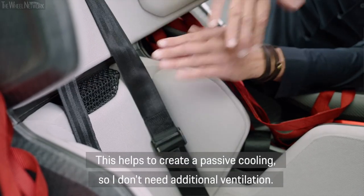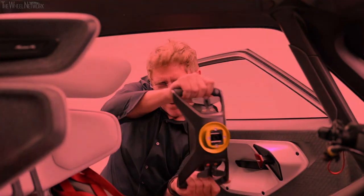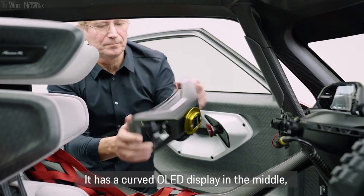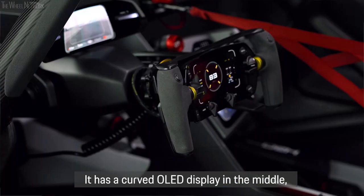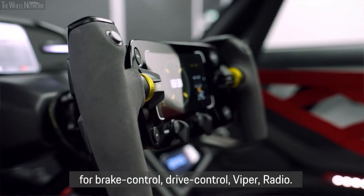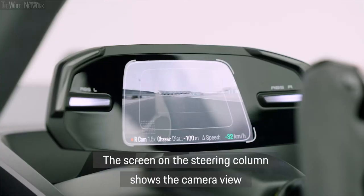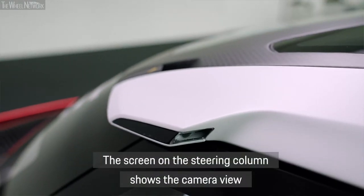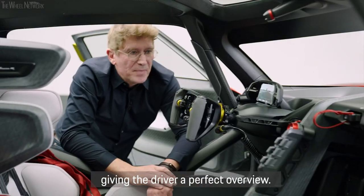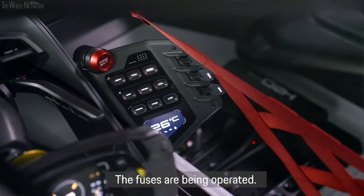There is a 3D structure on the seat which helps enable passive cooling so that no ventilator is needed. You can see here the steering wheel — it is a curved OLED display. In the middle of the steering wheel there are buttons and dials for the driver: brake control, drive control, radio. On the steering column there are cameras providing the view of the two exterior cameras and the rear camera. There is also a great view of the switch panel, which will be used by the driver when in the pit box.